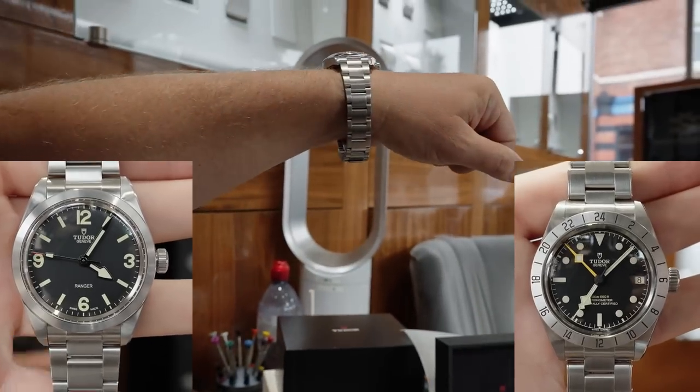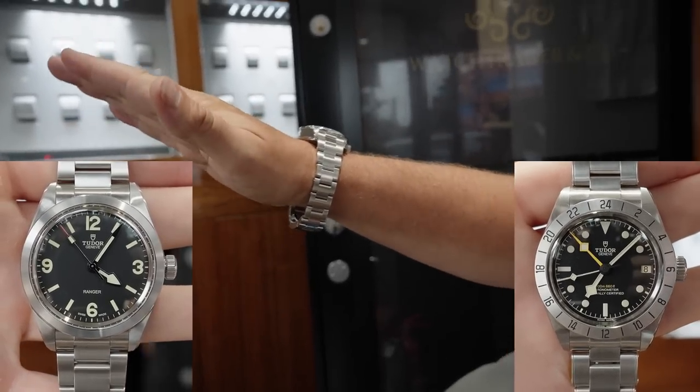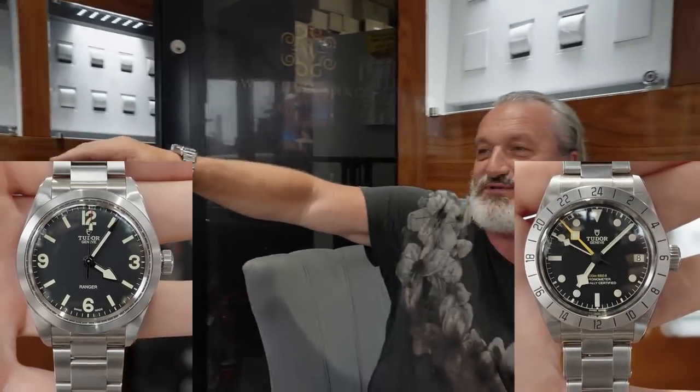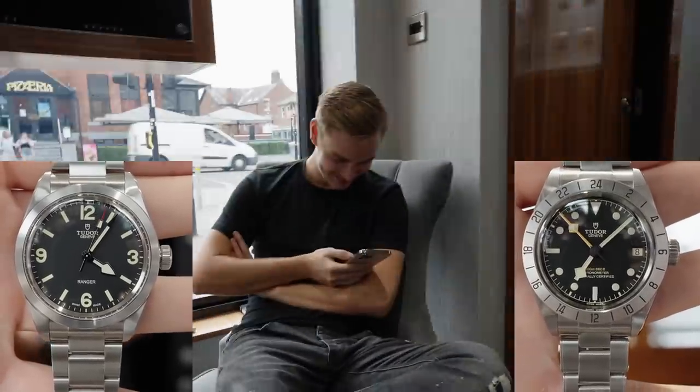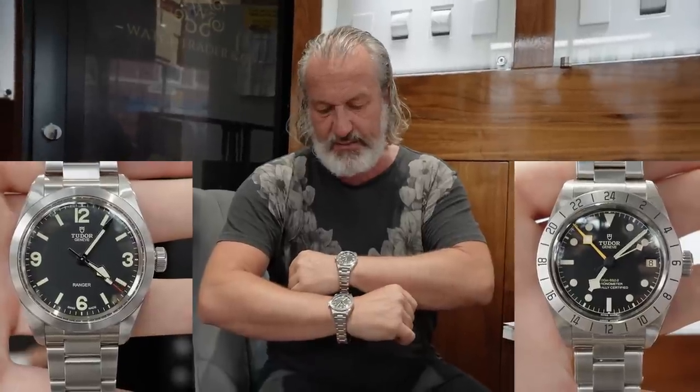I am a seven and a half inch wrist, so as you can see that's a standard bracelet adjusted down. I would say I haven't got the biggest wrist in the world but I haven't got the smallest either. Both watches are available in store and online - the Ranger is priced at £2,850 and the Explorer, which is fully stickered so it could be a real collection piece, is £3,750.